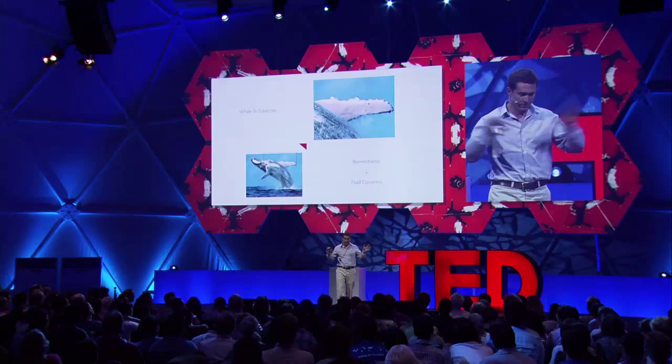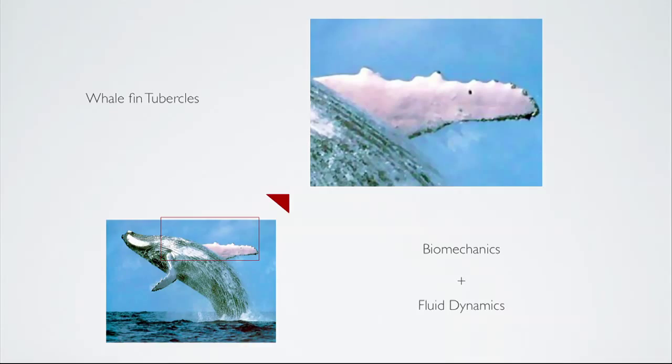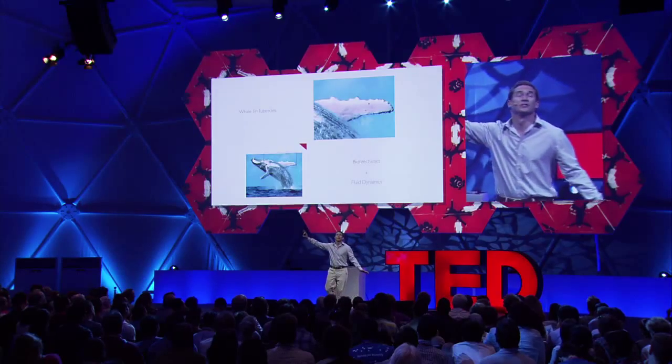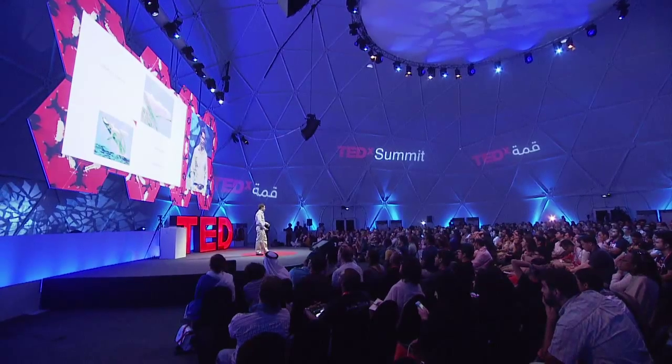The essence of biomimicry is how to galvanize on those 3.8 billion years. The whale has some bumps on its fins, and a scientist called Dr. Frank Fish studied these and found — counterintuitively — that they actually increase the efficiency of those fins. As the whale fishes, it dives deep, swims up to the surface blowing bubbles into a net, and the tighter it can bank, the more fish it catches. These bumps increase the efficiency of its fins.